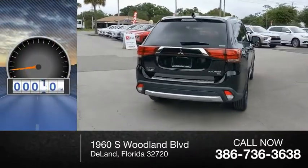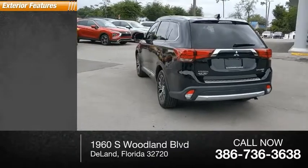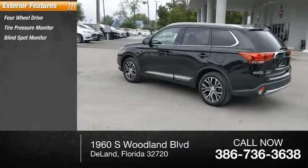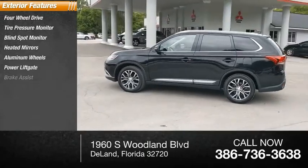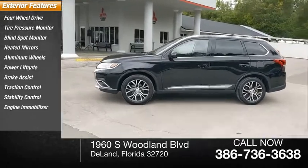This vehicle has less than 25,000 miles. Here are some of this vehicle's great options: four-wheel drive, tire pressure monitor, blind spot monitor, heated mirrors, aluminum wheels, power lift gate, brake assist, traction control, stability control, and engine immobilizer.